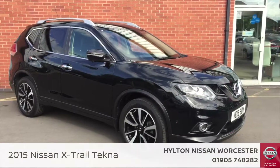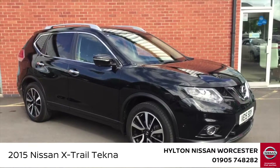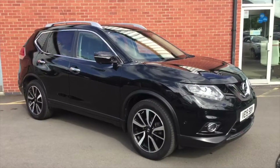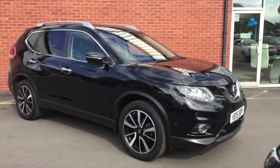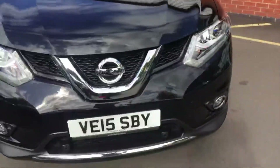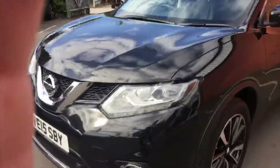Hello ladies and gentlemen, my name is Daniel and I'm here from Hilton Nissan in Worcester. Today I'm going to be showing you around the Nissan X-Trail. This one is a 1.6 diesel Tecna Edition 4x4. It's only a 15 plate with very low mileage of 21,000 miles, and it's finished in a really lovely metallic black.